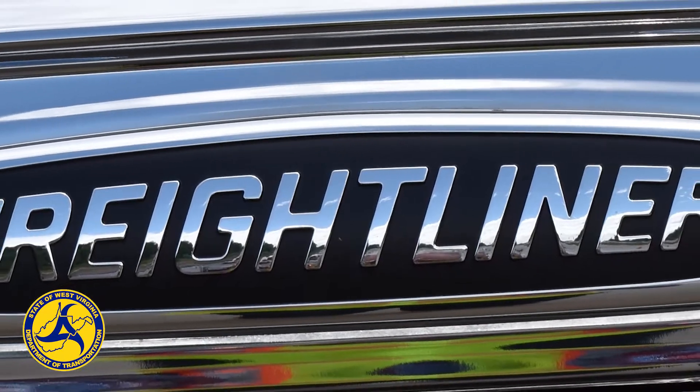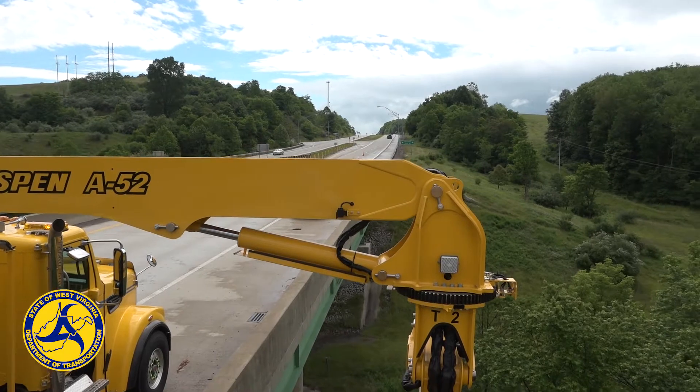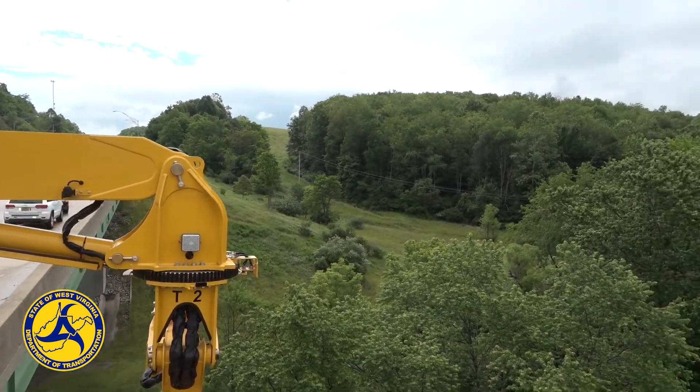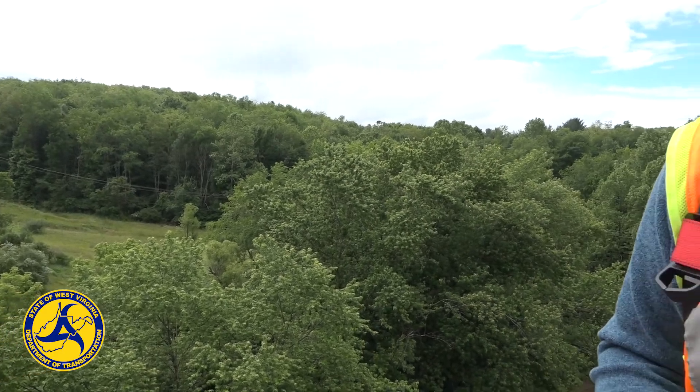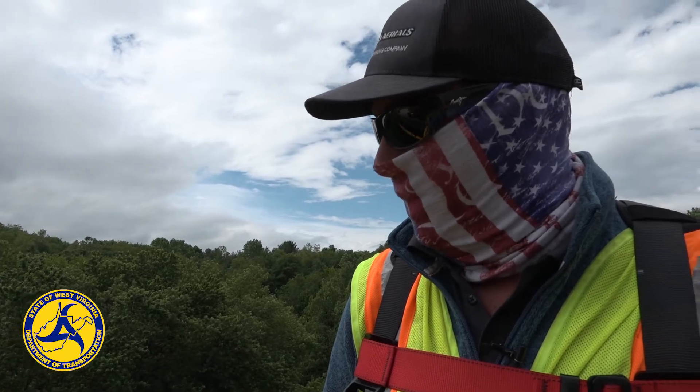Then I'm going to open Boom 2 and Boom 3, keeping Boom 3 level while I'm doing it. And as we're going down, we're looking around, making sure we're not going to hit the bridge, or hit any trees or power lines or anything that's in the way.